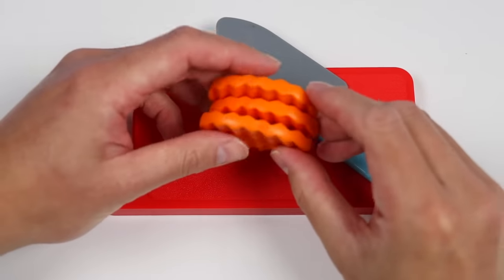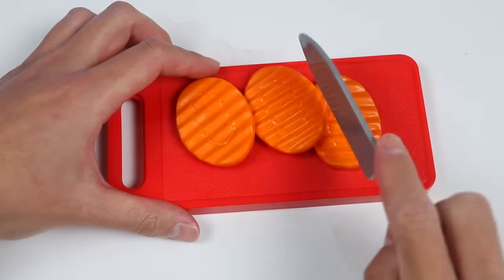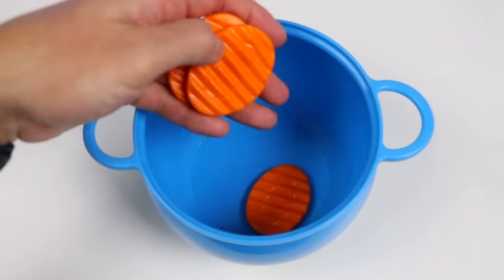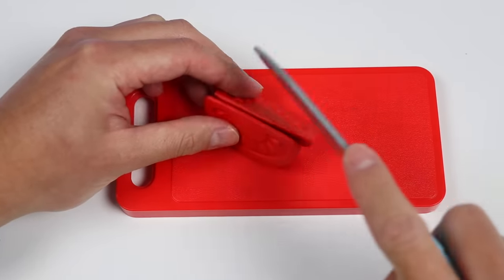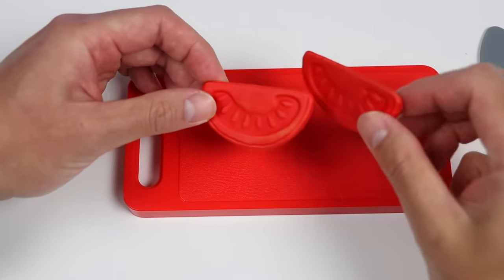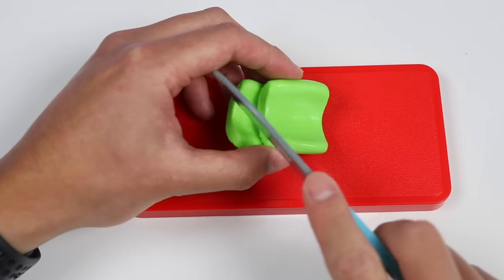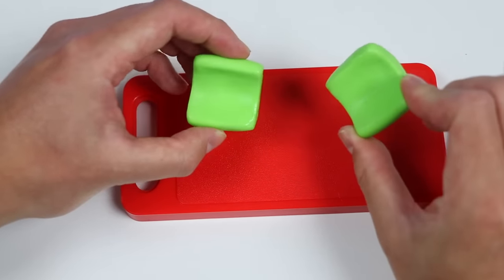Let's chop up some carrots and throw these sliced orange carrots into our pot. Now let's add some more veggies — this time we're going to dice up some tomatoes. Let's throw these red diced tomatoes into the pot. Now let's chop up some celery. Here's our chopped green celery — into the pot they go.